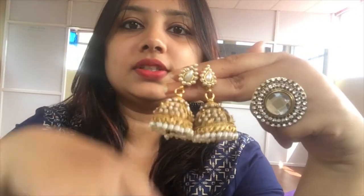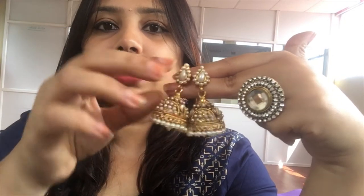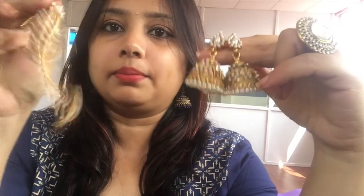I got that one from Jainagar 4th Block. The next one is a super gorgeous jhumka with golden and pearl detailing — I didn't have anything like this before, so I got it for around ₹350 from Commercial Street. Along with it, I also got a matching marti since I didn't have one. This will go really well with ethnic sarees and more.